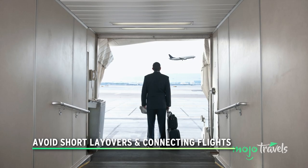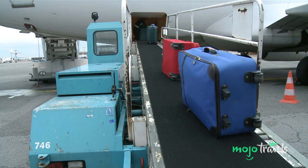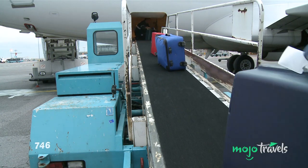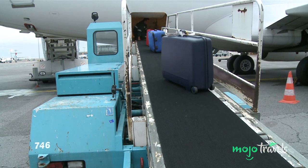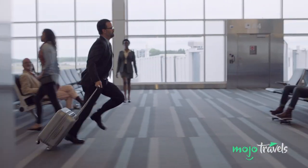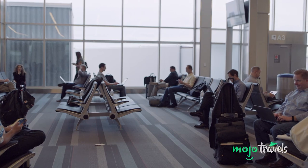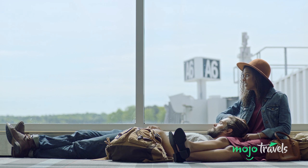Avoid short layovers and connecting flights. Direct flights are always the way to go when they're available. If you have no choice but to take a connecting flight, really try to have only a carry-on. In the event you absolutely have to check a bag, make sure there's at least an hour-long window between flights. Nobody likes being at an airport longer than they have to, but you might not allow yourself enough time to get from gate to gate. You could be stranded on the ground while your checked bag is sent on its merry way, or you may arrive at your final destination to find your luggage missing.